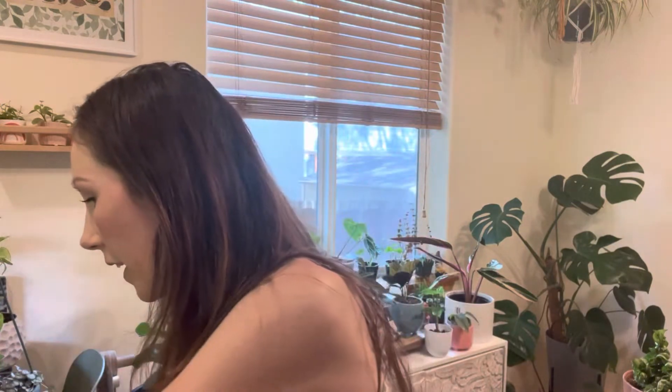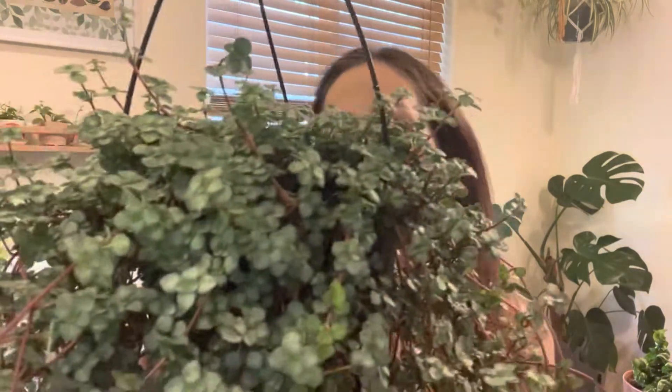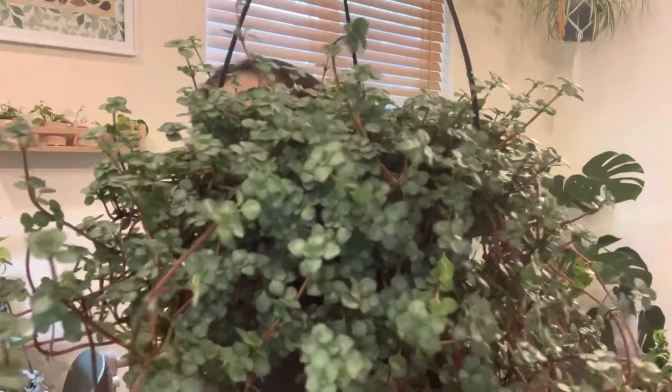The second thing I got was this Pilea Silver Tears. I have one of these already — I think it's called Baby's Tears — but the one I already had was super green. This one has the prettiest silver hue to it, and it's a really nice size, already trailing, which is just my thing. It's in really great condition and I was super excited to grab that.